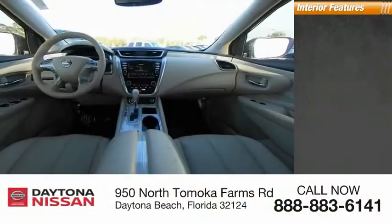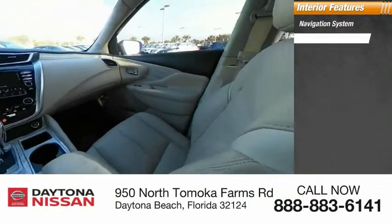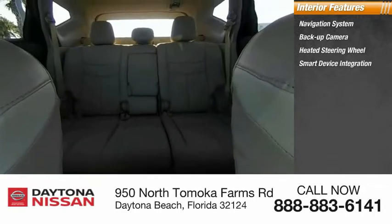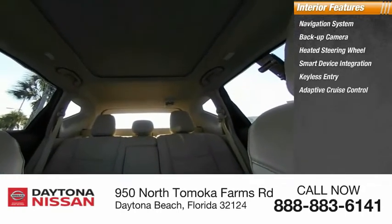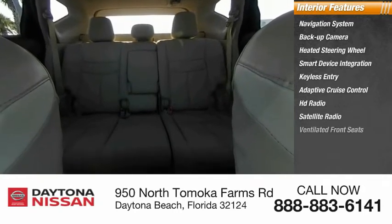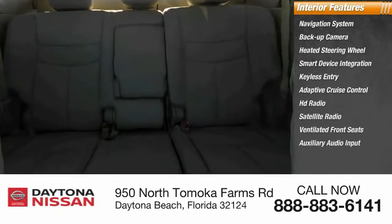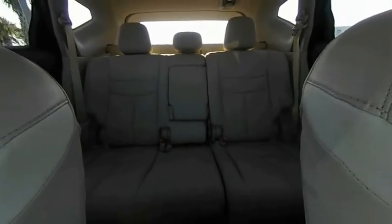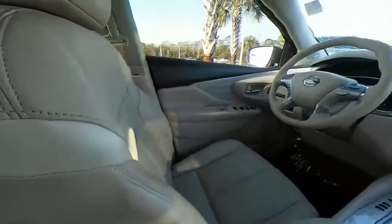Inside you'll find a navigation system, backup camera, heated steering wheel, smart device integration, keyless entry, adaptive cruise control, HD radio, satellite radio, ventilated front seats, and auxiliary audio input. This isn't just a vehicle, it's an experience. So stop in for a test drive today.